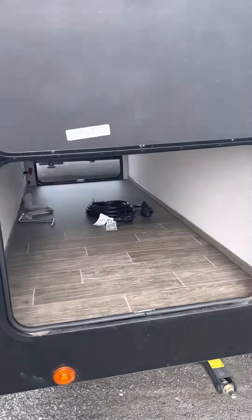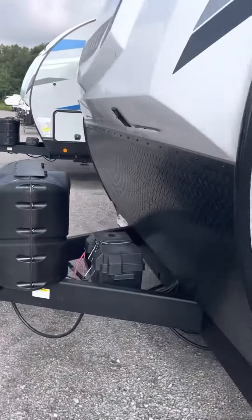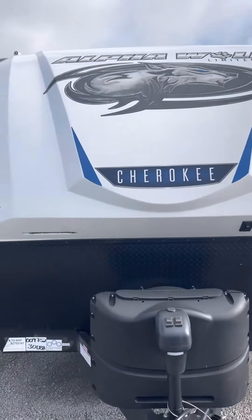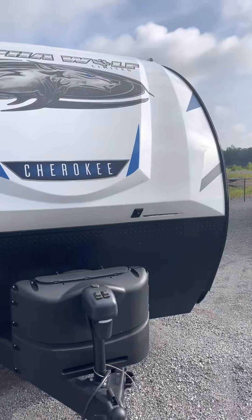Here's your pass-through storage. Up front you have a power tongue jack, 220-pound LP tanks, and a nice fiberglass automotive front cap on it.